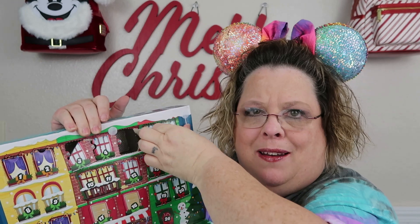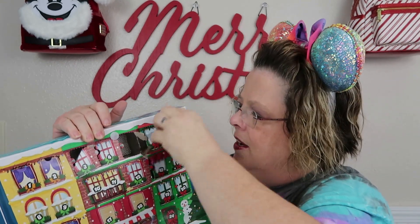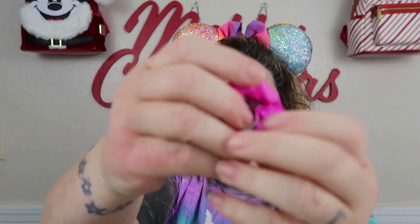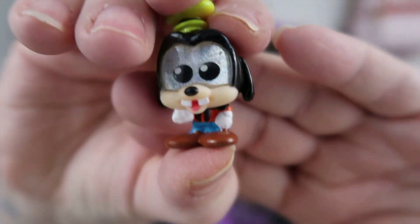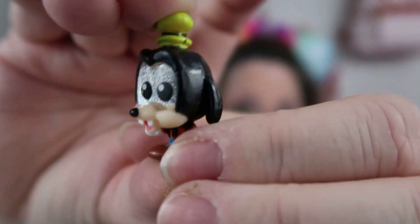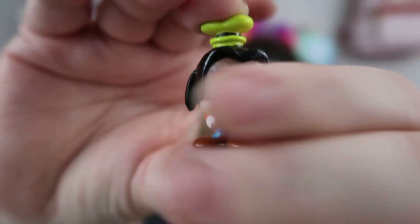I can't get it open — it feels weird sometimes. Okay, so let's just go ahead and open our cute little door. Don't tell anyone I used my tooth! Oh my goodness, you guys, we've got Goofy! Can you see him? There we go — look at him, he's just a cutie patootie. There you go, we're gonna sit him right there.